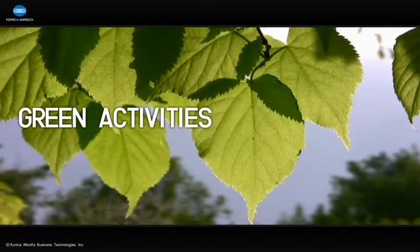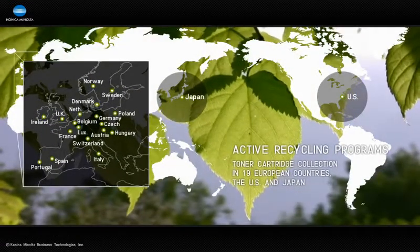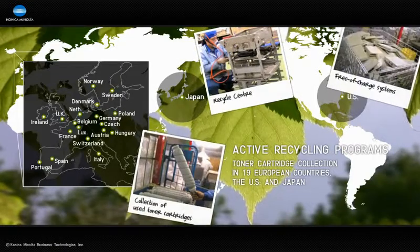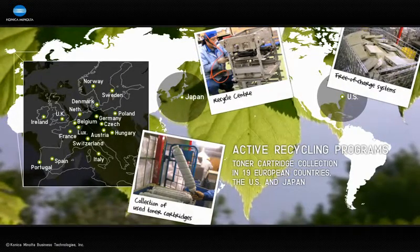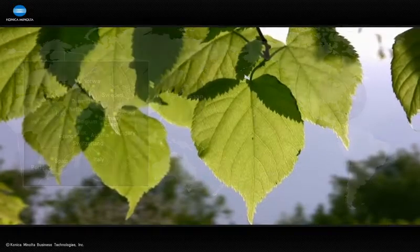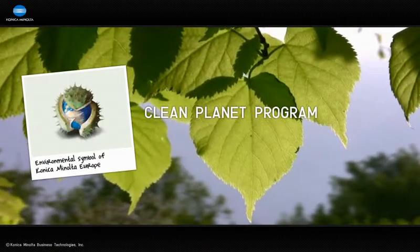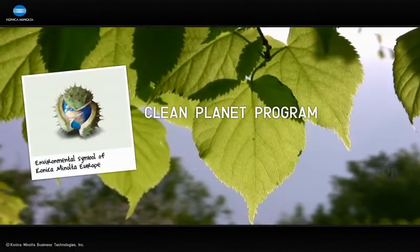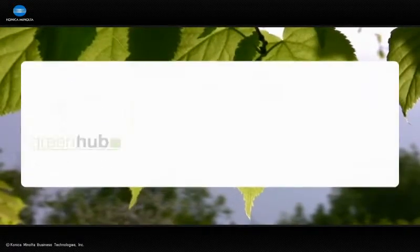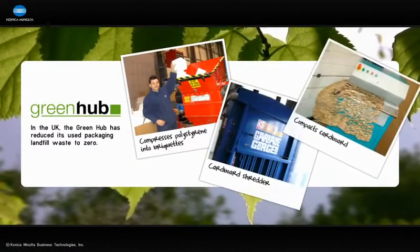At Konica Minolta, we do everything we can to promote recycling around the world. We've implemented systems for collecting used laser printer and MFP toner cartridges in 19 European countries, as well as in the US and Japan. In North America and in Europe, this extensive plan is called the Clean Planet Program. In Australia, Konica Minolta takes part in a similar program called Cartridges for Planet Arc. And in the UK, we've set up a special recycling station known as the Green Hub, which has reduced its used packaging landfill waste to zero.